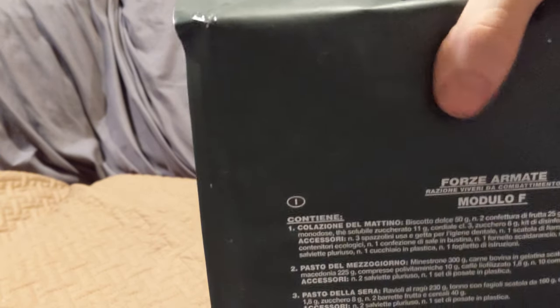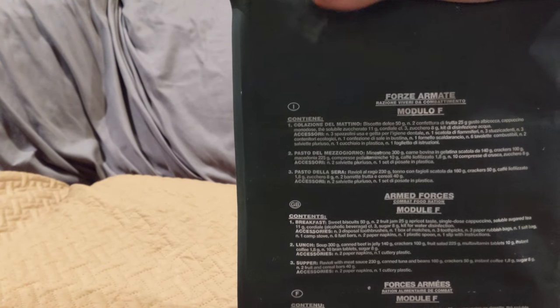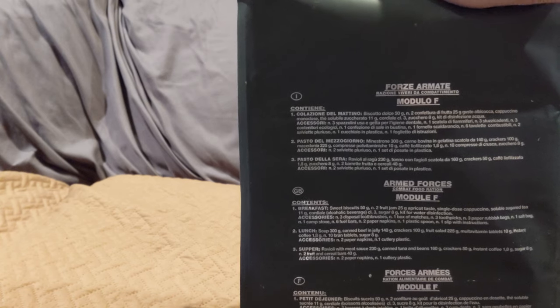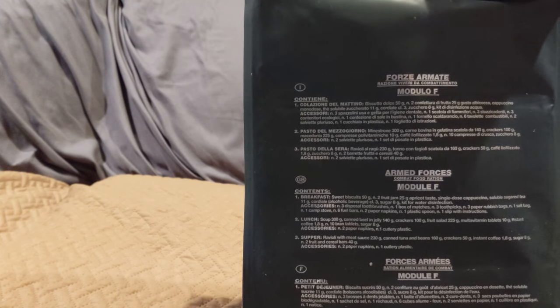I got this one on eBay. This thing has considerable weight to it. I got really lucky — I think I got it for like $70, which sounds like a lot, but I think I saw these on MRE Mountain for like $150 or something like that on sale.